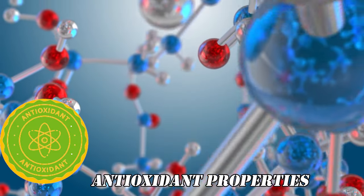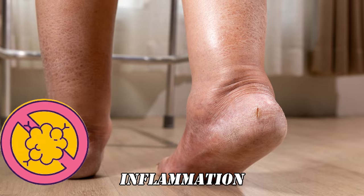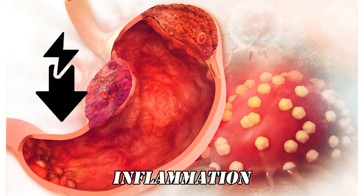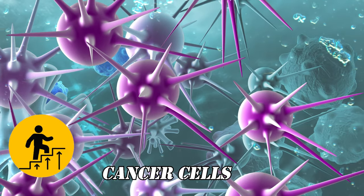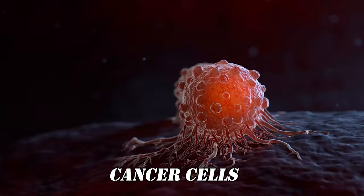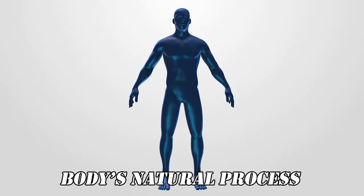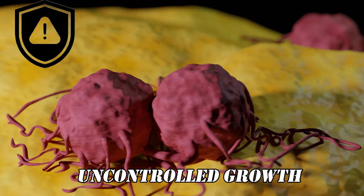In addition to its antioxidant properties, rosemary also has anti-inflammatory abilities. Inflammation can promote cancer growth, and rosemary helps reduce this inflammation, creating an environment that is less favorable for the development and progression of cancer cells. One more fascinating aspect of rosemary is its ability to promote apoptosis in cancer cells — basically our body's natural process to kill bad or abnormal cells — preventing their uncontrolled growth.